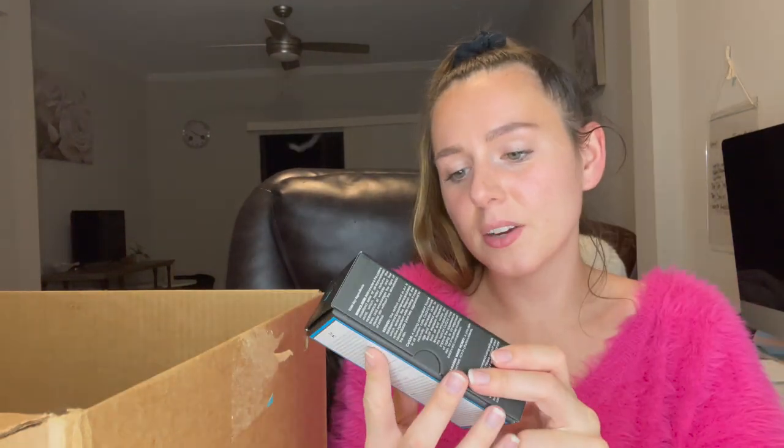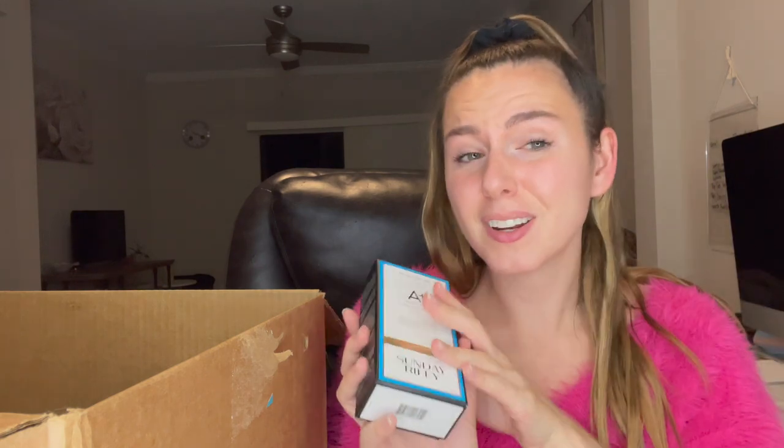Next up, this is the Sunday Riley A Plus High Dose Retinoid Serum. This has retinoids, CoQ10, and honey. This serum, I think it was $15 to add on — either $10 or $15 — and for Sunday Riley, that is a steal. It's just a retinoid serum and it's 6.5%, so that's pretty good.